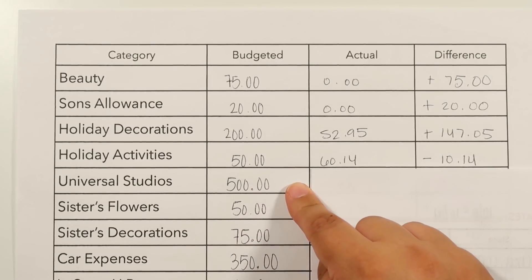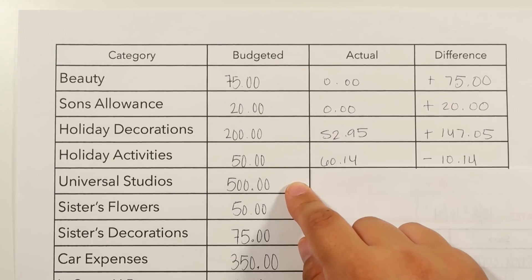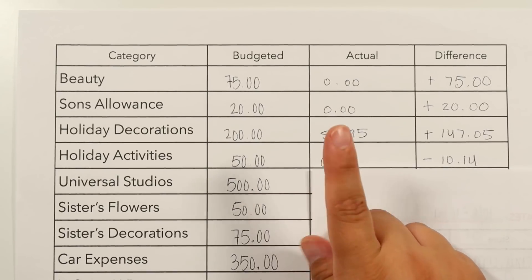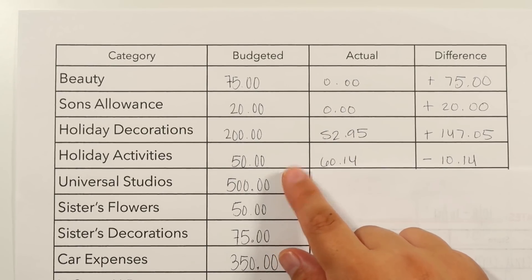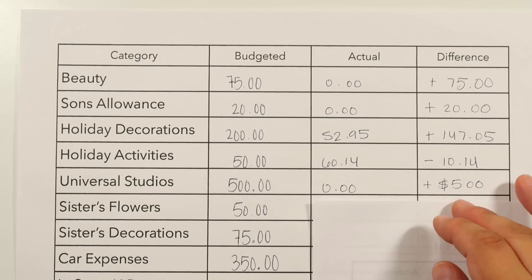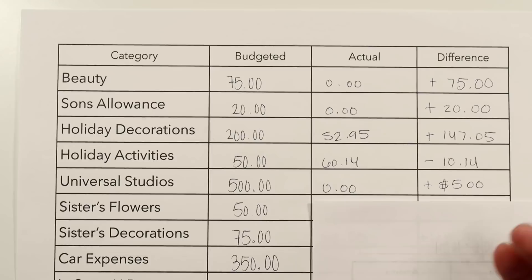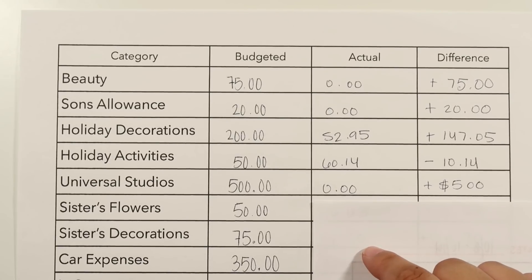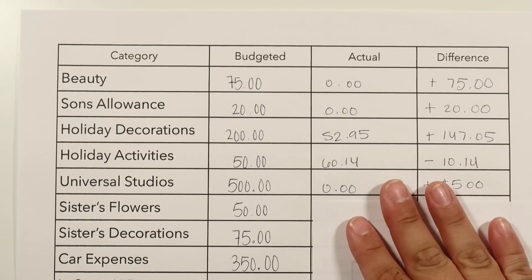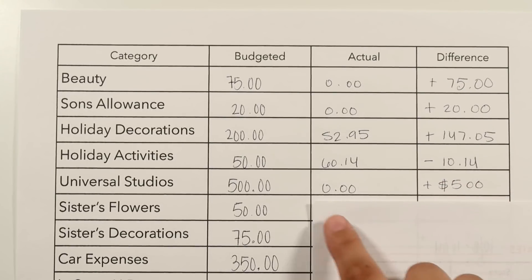For Universal Studios, we had planned this before going on the keto diet — my husband loves Harry Potter and wanted to try the butterbeer. Since we were on keto, that was a no-no, so we didn't end up going. We saved $500 here, which is huge. We've never been to Universal Studios, so it was a spontaneous last-minute decision and we're fine saving the money for now.